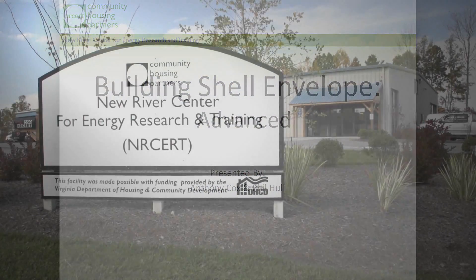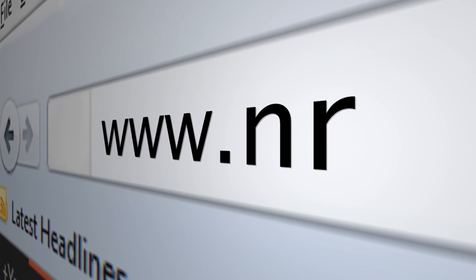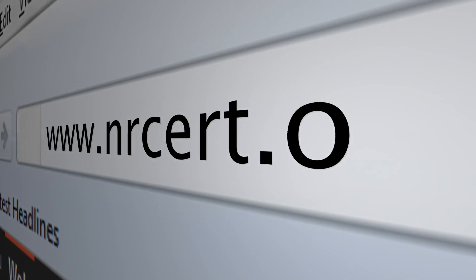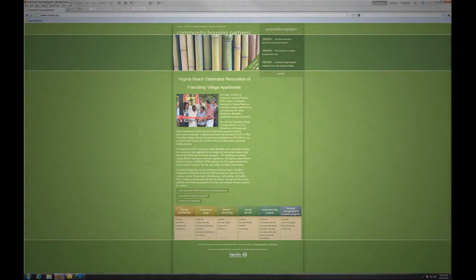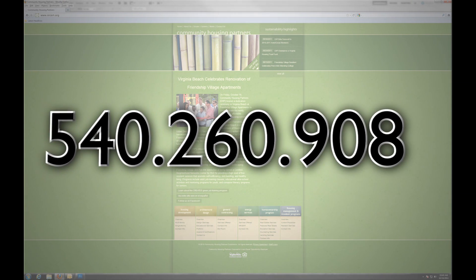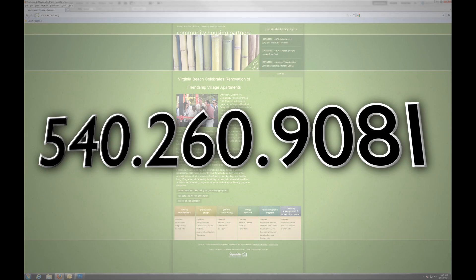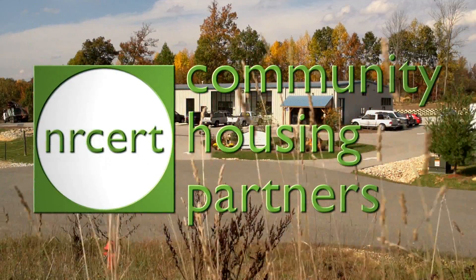For more information about the New River Center for Energy Research and Training, please visit us at nrcert.org, or call the NRCERT office at 540-260-9081. The New River Center for Energy Research and Training — conserving energy today for a greener tomorrow.